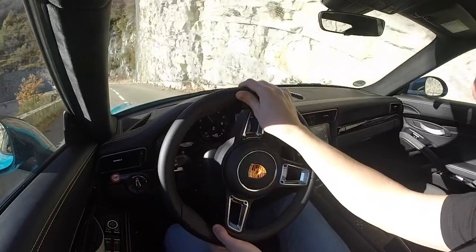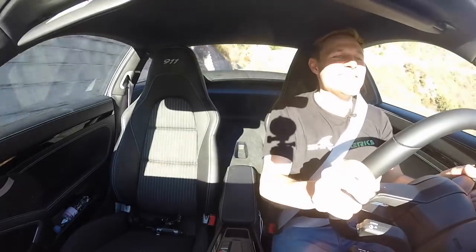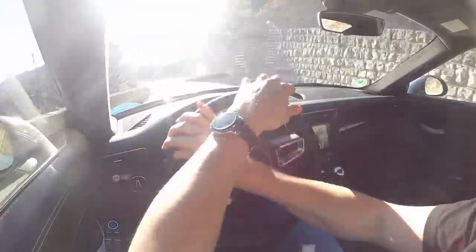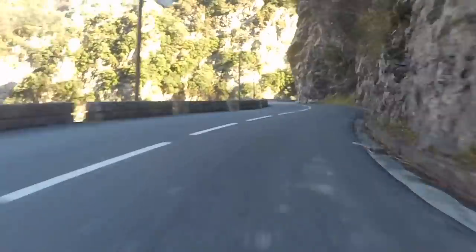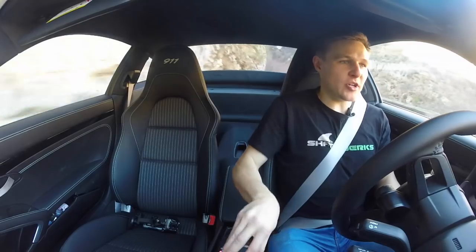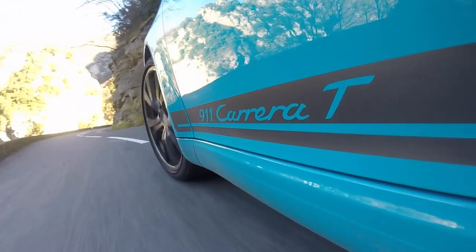Ladies and gentlemen, welcome to the Col de Torrini, France, in a 911 Carrera T — and it is awesome! I've always wanted to drive the Col de Torrini, it's been on my bucket list for ages, so real box tick of this. And the fact that I'm doing it in a car that Porsche has specifically built for puristic road driving — doesn't get much better than that, does it?